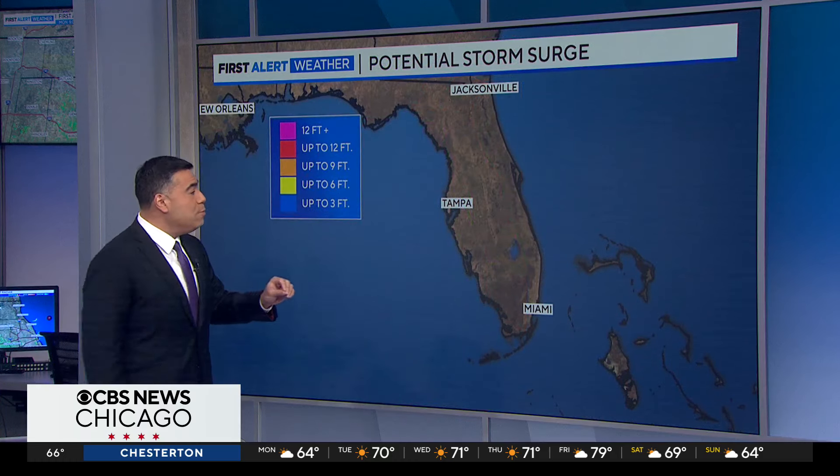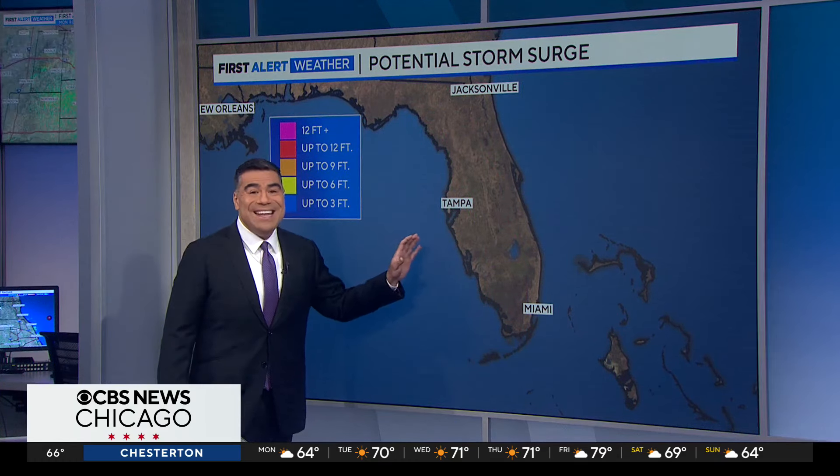But devastating storm surge — potential for storm surge in Tampa Bay — 10 to 15 feet.